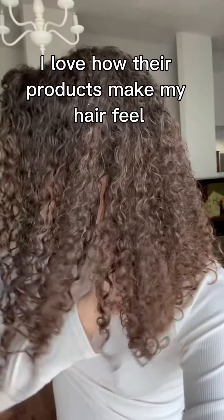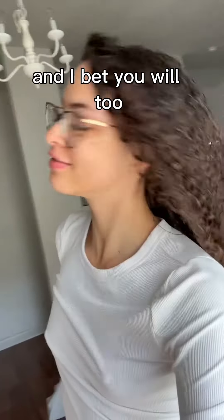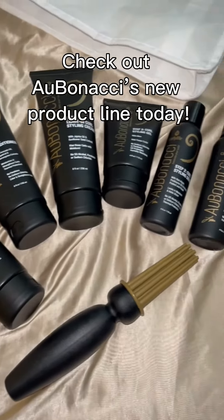I love how their products make my hair feel, and I bet you will too. Check out Abonacci's new product line today.